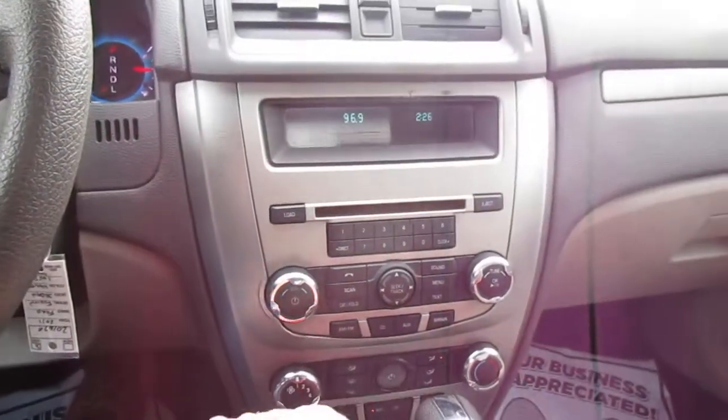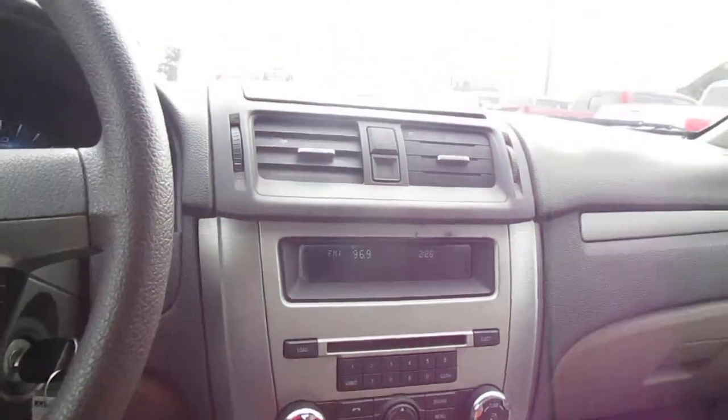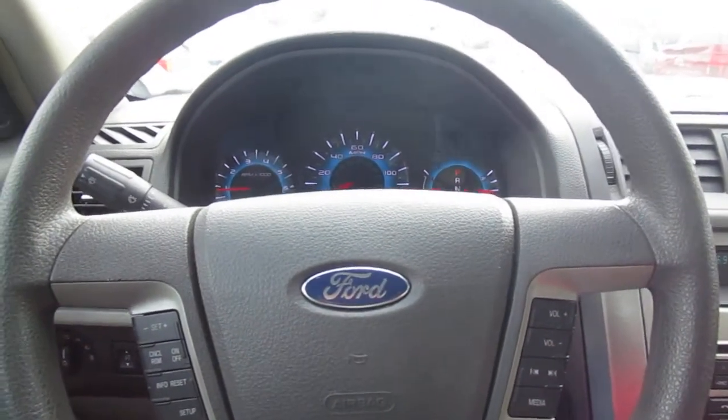In the center stack here, you also have climate control and audio control as well. So if you're in the market for a nice, economical, and reliable car, come down to King's Colonial Ford and check out this 2011 Fusion. Thank you for watching.